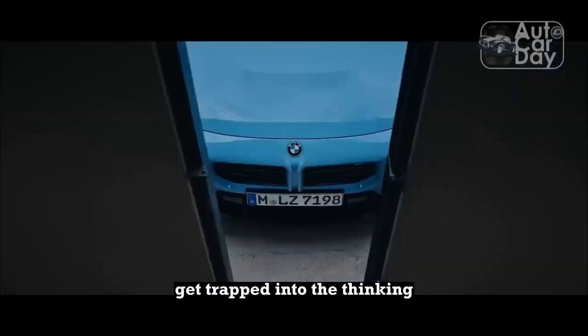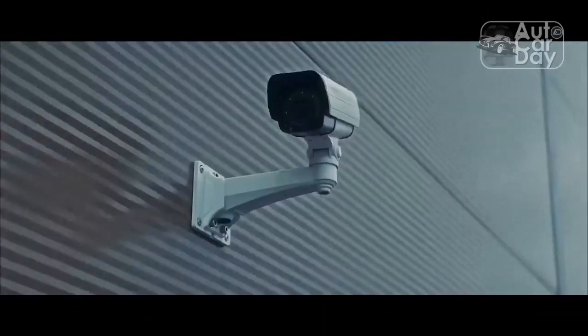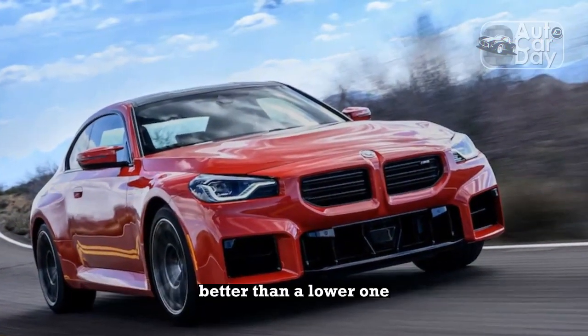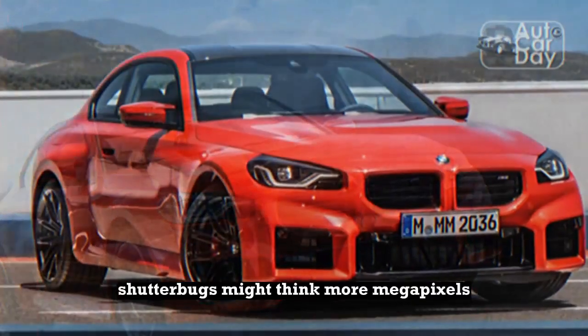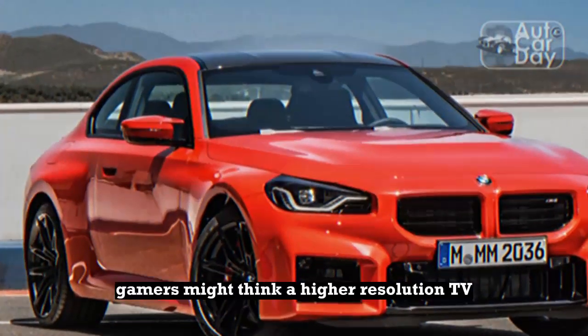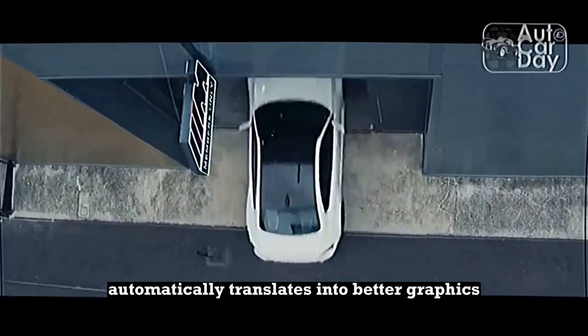Enthusiasts of all stripes often get trapped into the thinking that more automatically means better. Audiophiles often believe a higher wattage sound system sounds better than a lower one. Shutterbugs might think more megapixels will let them shoot higher quality photos. Gamers might think a higher resolution TV automatically translates into better graphics.